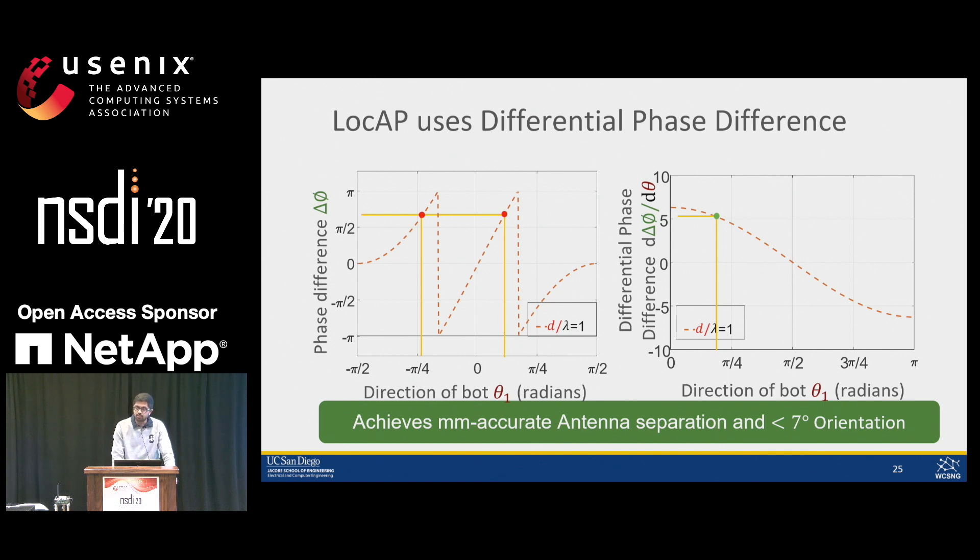Further details on the exact formulation of how we use differential phase difference to get these measurements are described in our paper. We have also assumed so far that we have the phase corresponding to the direct path; our novel multipath algorithm is also detailed in the paper. Due to limited time, I ask you to take a look at our paper for further information. Now let's see how LockApp is deployed and how it performs in real-world settings.